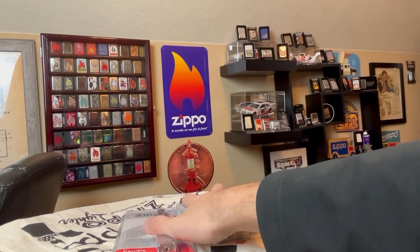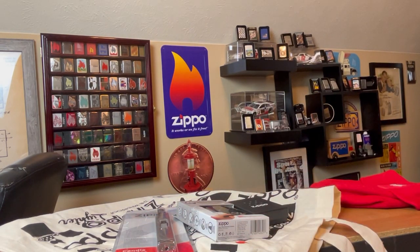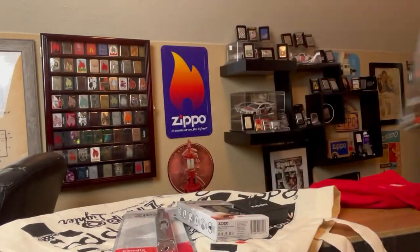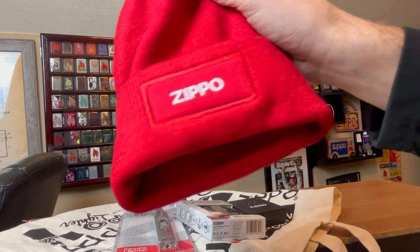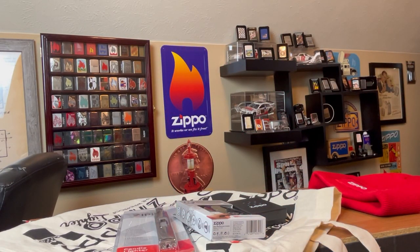So that's $70 worth of Zippo stuff plus the gift wrap and the bag — I do like this bag. And the beanie was free. MSRP is probably about $80 to $90 worth of Zippo stuff for $50.